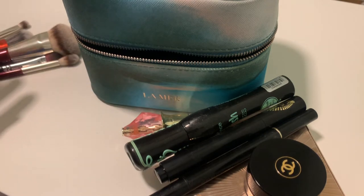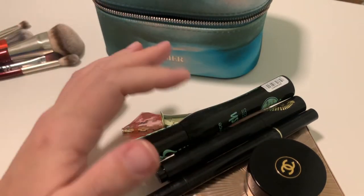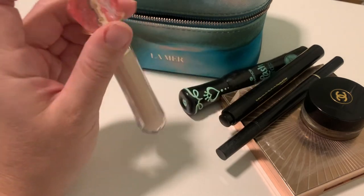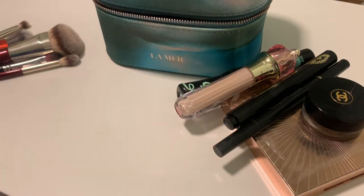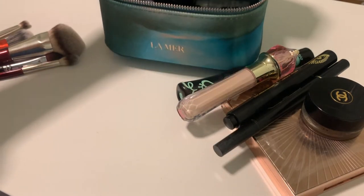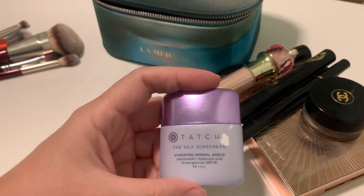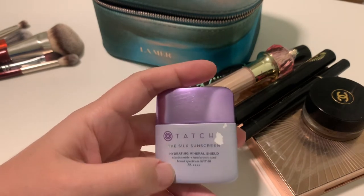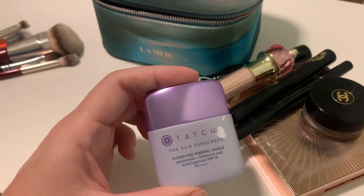And we're done with makeup. You may wonder where the foundation is — I don't need foundation because I use concealer, and my main foundation is my SPF. So my main foundation will be this: the Tatcha travel size silk sunscreen.